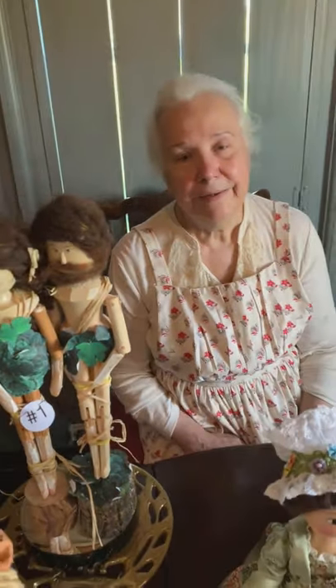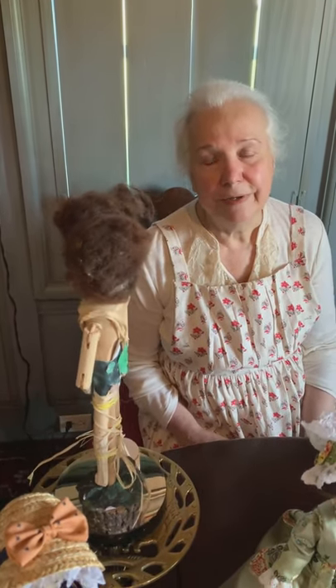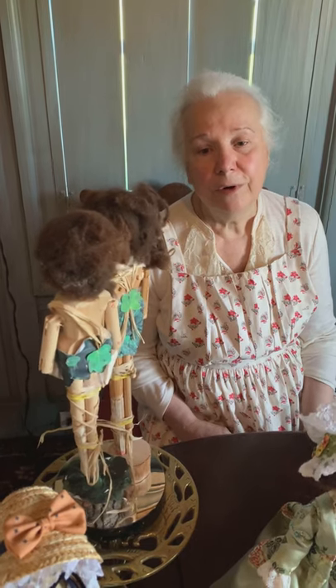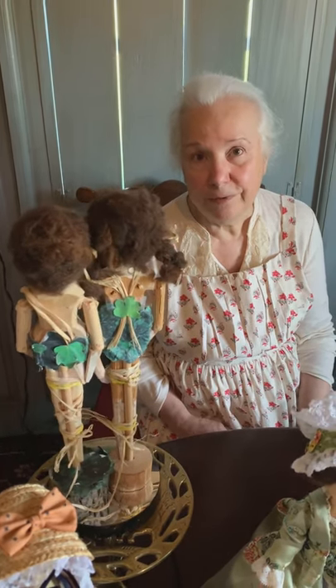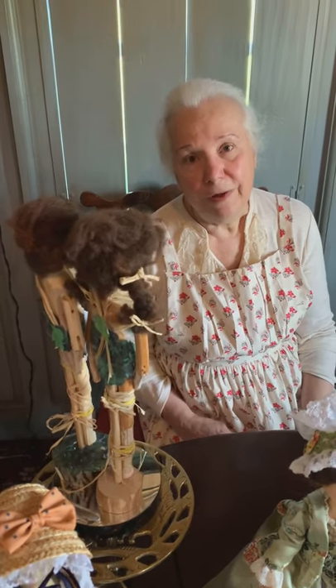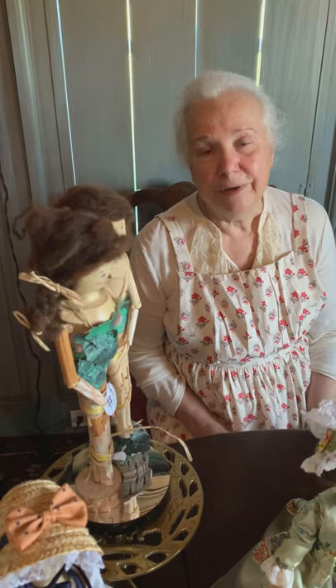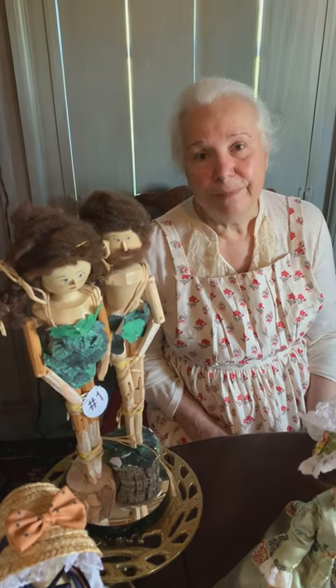Hello, everybody. Today I'm going to talk about aprons. In past centuries, most women wore just a plain work apron all day long, unless you were an elite wealthy lady who could choose to wear a fancy apron with embroidery and lace.